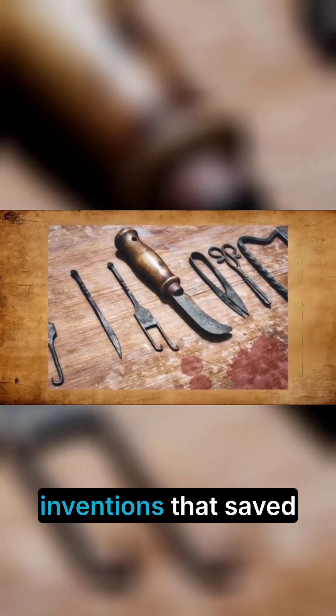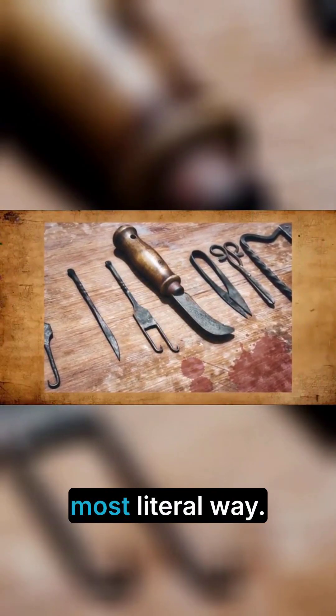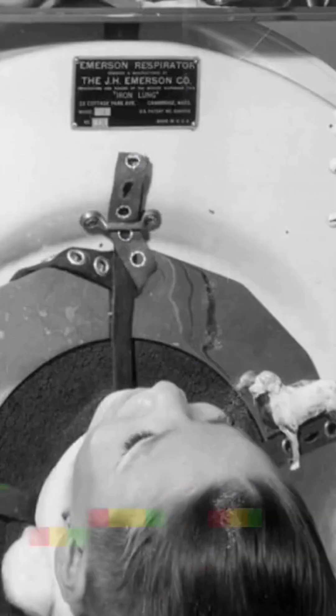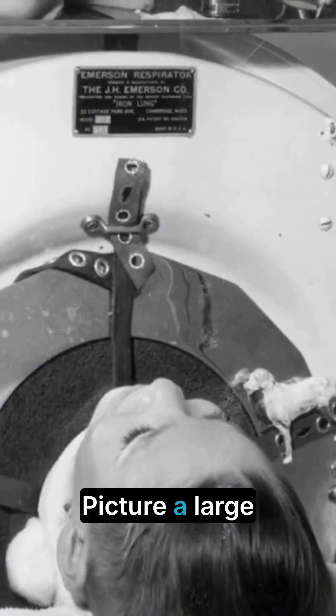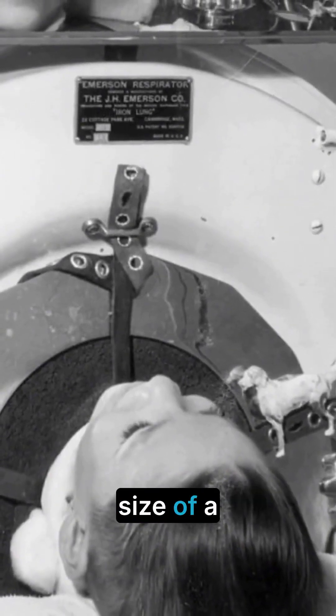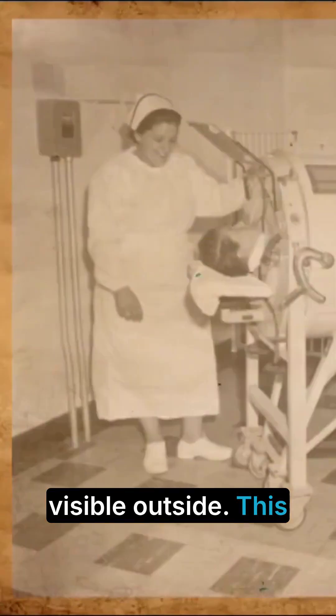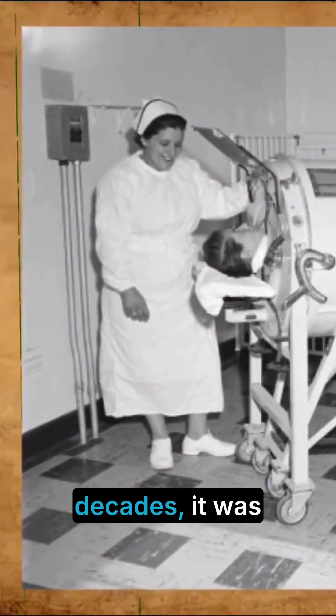Medical marvels. Let's start with the inventions that saved lives in the most literal way — medical breakthroughs that kept people breathing, walking, and living. The iron lung. Picture a large metal cylinder, the size of a coffin, with only a person's head visible outside. This was the iron lung.